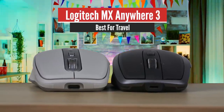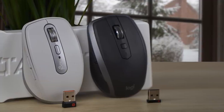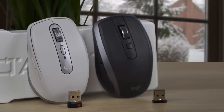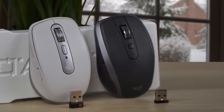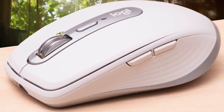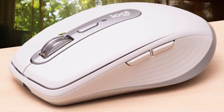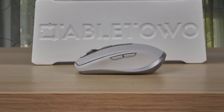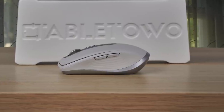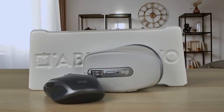Number 3: Logitech MX Anywhere 3 – Best Travel Mouse. Logitech's MX Anywhere 3 is an excellent premium mouse filled with features and customization options, but its compact size won't be for everyone. The MX Anywhere 3 is a compact, low-profile mouse meant for people with smaller hands or for use on the go. The mouse is smaller than I prefer, but its ergonomic shape contoured to my hand, giving each of my fingers a comfortable place to rest. Comfort is also improved by the plush silicone grips found on the sides of the mouse.